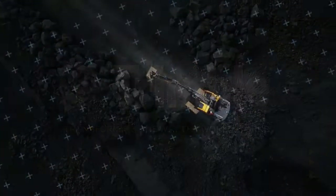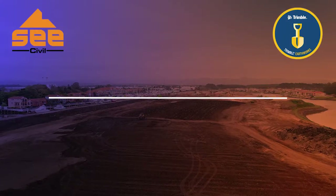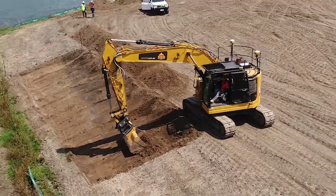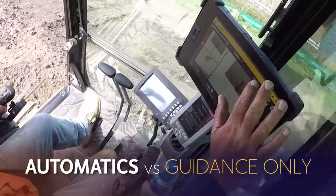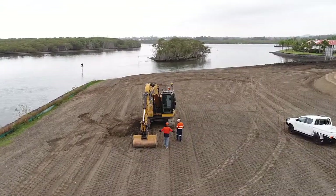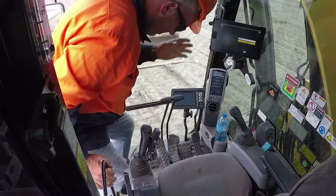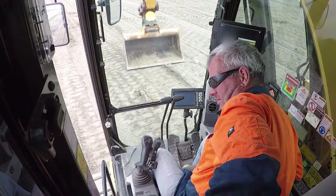We at Trimble were so excited about our new Trimble Earthworks excavator system with automatics that we wanted to show you what it can do in real-world applications. So we teamed up with our partner C-Civil to look at the productivity gains automatics might deliver for them, through a direct comparison of the automatics and guidance-only systems. C-Civil gave us the keys to their new CAT 325F excavator, so we fitted it out with the Trimble Earthworks automatic system side-by-side with the existing Trimble guidance-only system.